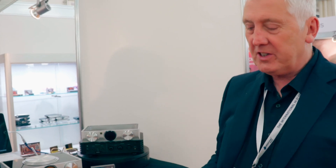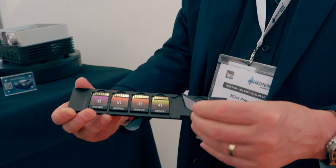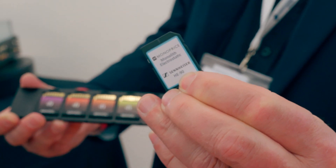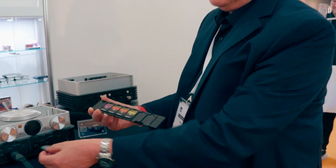Here we have our latest high-end desktop headphone amplifier. It combines true stereo balanced dual mono, but it also has an energizer in there to work with electrostatic headphones. We've created a number of programmable SD cards, and each card is programmed for its own type of electrostatic headphone. These cards actually fit inside the unit so we can change the voltage to match the type of electrostatics you have.